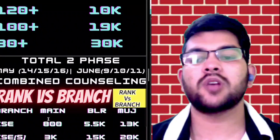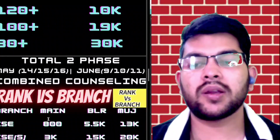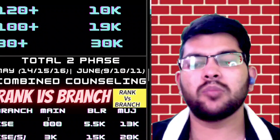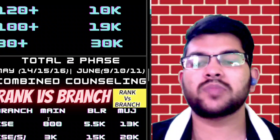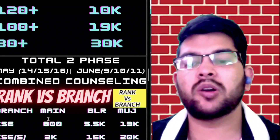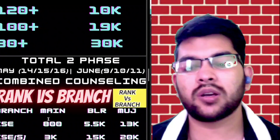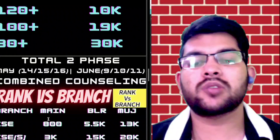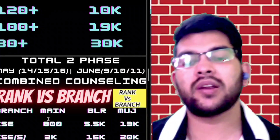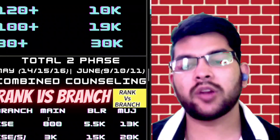For CSE in the main campus your rank should be under 800. For Bangalore campus your rank should be under 5,500. If your rank is slightly above this, you may still have a chance, but you need to do the counselling very carefully because Manipal counselling is a little different — fewer students participate but you need to be smart during the counselling process, as it requires experience that I can provide through my guidance program.